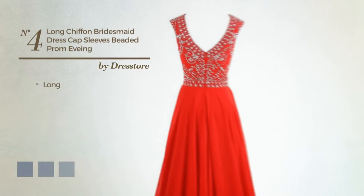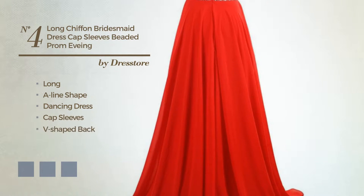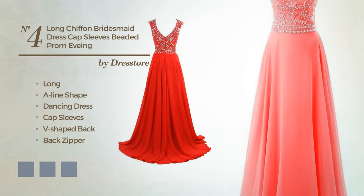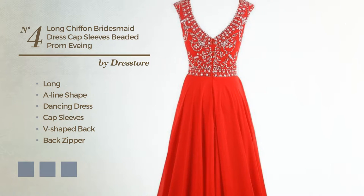Number 4. Long A-line dancing dress, featuring cap sleeves with a V-shaped back, as well as a back zipper, produced with body-warming chiffon, accented with a sweet train. Available in 20 color variations, such as black ink, blue jay, and blue blush.